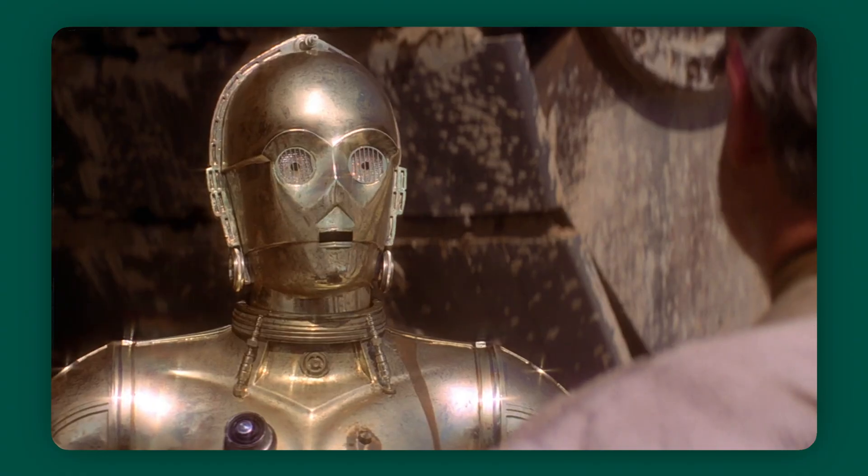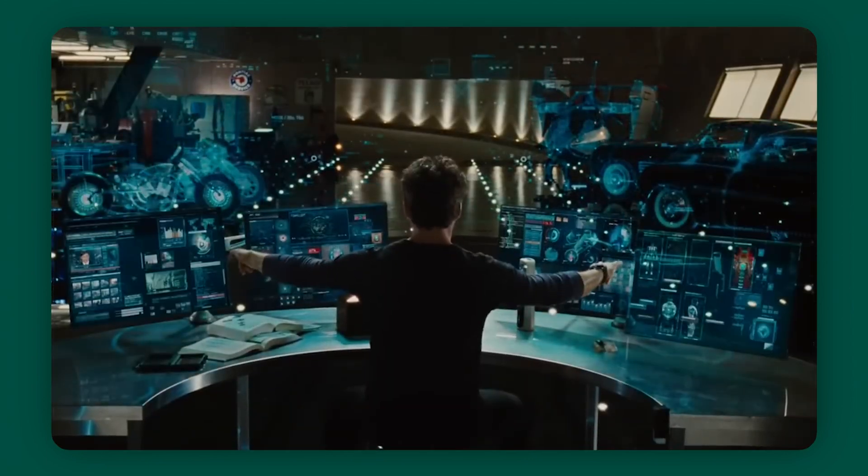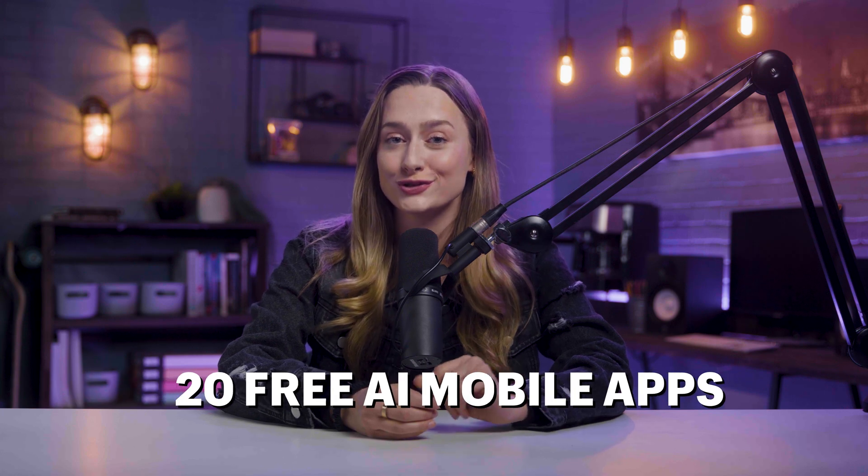Is it just me or would it be awesome having your own virtual assistant? Imagine having your own C-3PO from Star Wars or Jarvis from Iron Man to help you run your business. Here are 20 free AI mobile apps that will do just that.